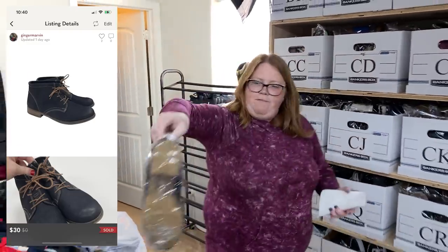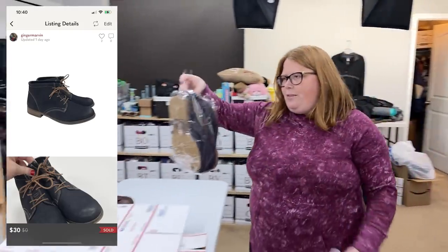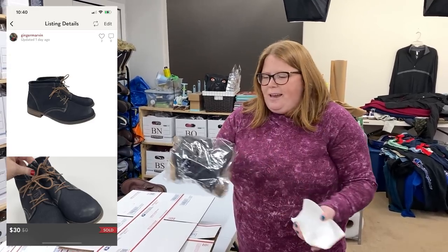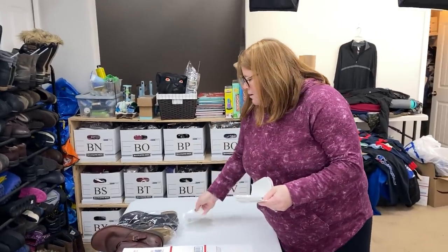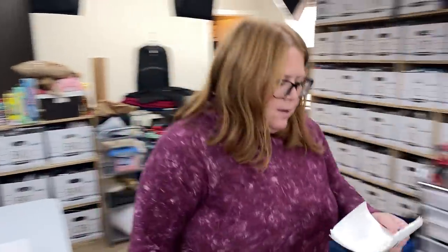I just listed these before we left for FlipCon. I did pay $12.99 for them. I got a $30 offer, which only leaves me with about $10 to $11 profit, but I decided to accept. Why not? I'll take $10 to $11 any day — get things moving. Those will go out in a medium flat rate box.